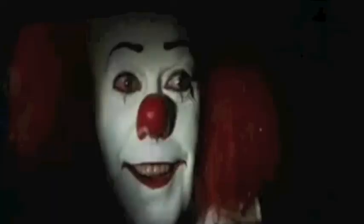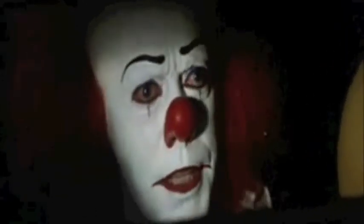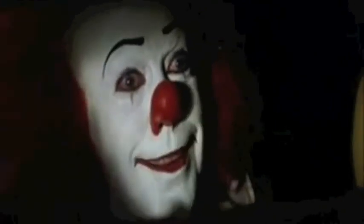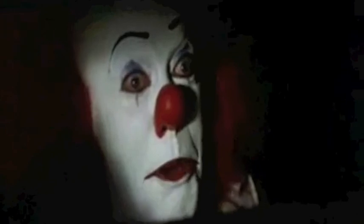Hiya, Georgie! I'm not supposed to take stuff from strangers. My dad said so. Very wise of your dad, Georgie. Very wise indeed. I, Georgie, am Pennywise, the dancing clown. You are Georgie. So now we know each other.